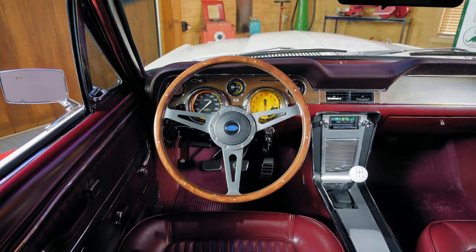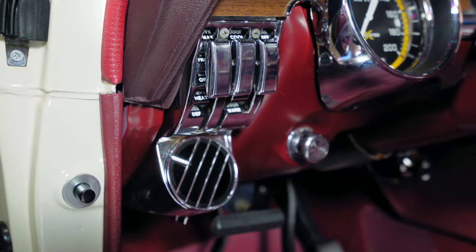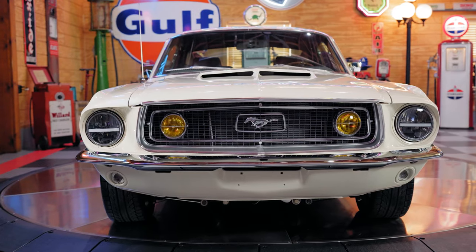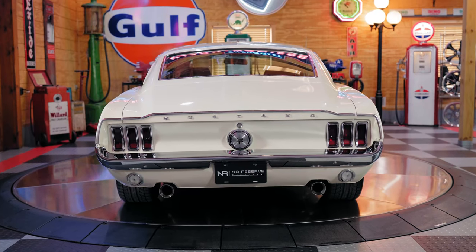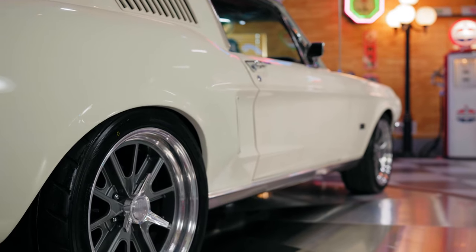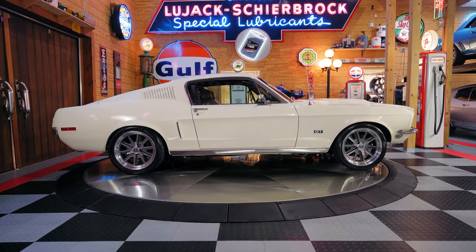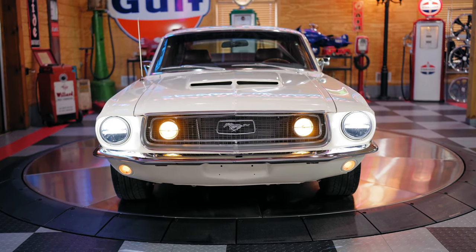Last but definitely not least, this Mustang has the added amenity of vintage air conditioning and heating as well. So no matter if you're driving in the treacherous heat of Southern California or in the brick-ice-cold days of Chicago, this is one Mustang you'll be able to drive comfortably no matter where you live. Remember, this Mustang has been restored from top to bottom and front to back, showcasing only 1,470 miles since its restoration.